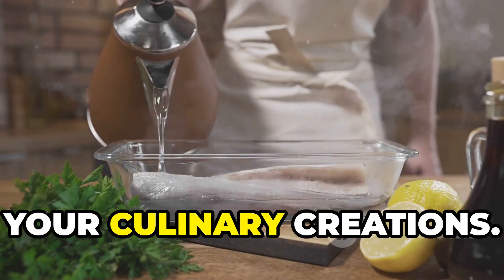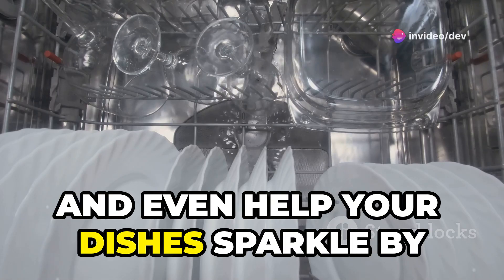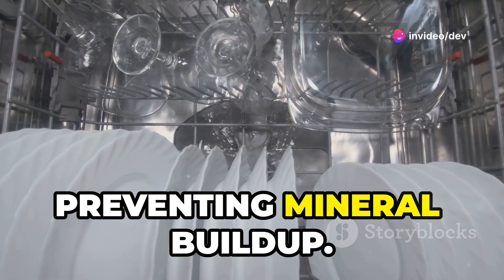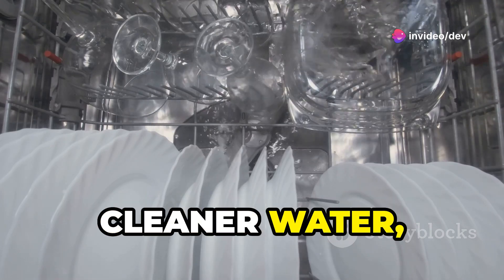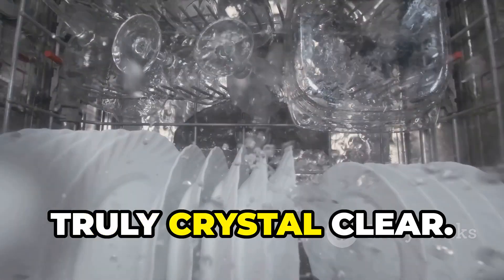Plus, reverse osmosis water is great for cooking — it can make a noticeable difference in your culinary creations, enhancing the flavor of your food and even helping your dishes sparkle by preventing mineral buildup. Cleaner water, better health, and tastier meals — the advantages are truly crystal clear.